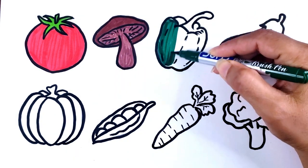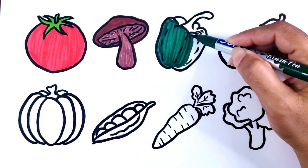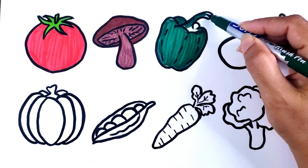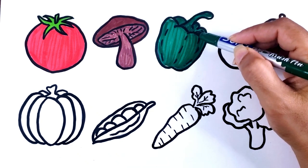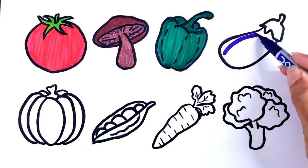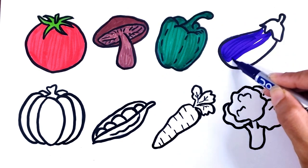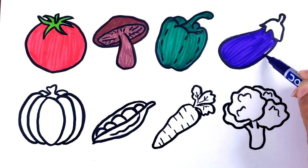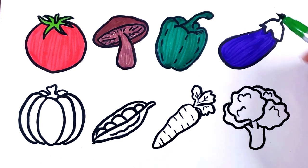Dark green color. Bell pepper. Purple color. Eggplant.